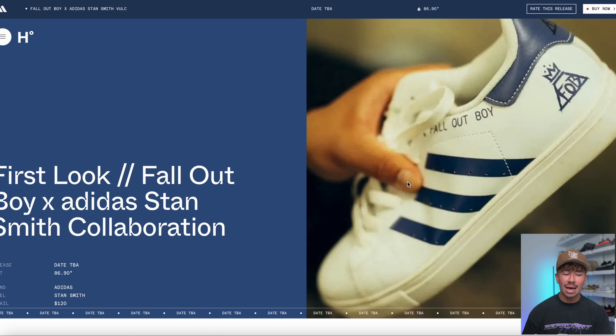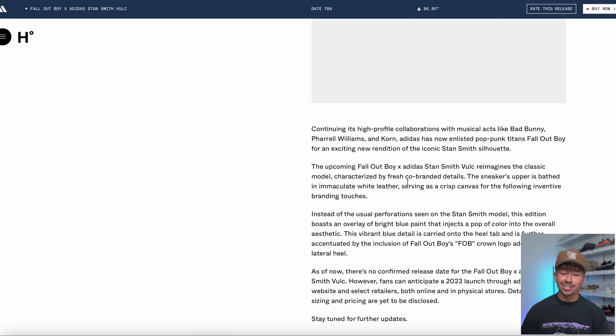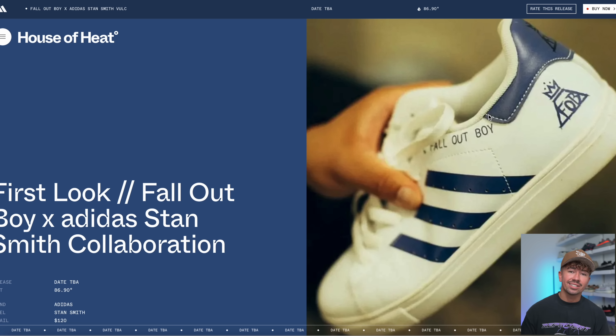Moving on from Yeezy news, we actually got the first look at a brand new collaboration with Adidas — this is a Fall Out Boy Stan Smith. Adidas has been collaborating pretty heavy with the music industry. We saw Bad Bunny, Pharrell Williams, and now Fall Out Boy. As far as a release date, it is TBA.